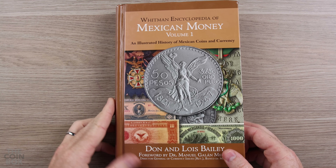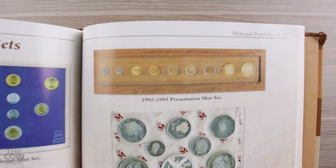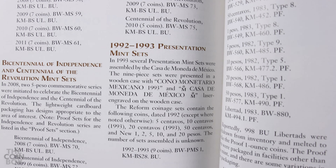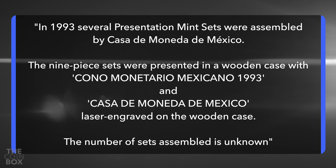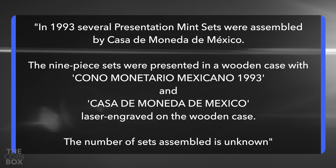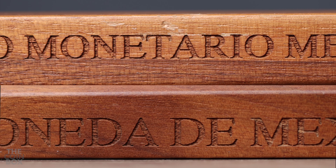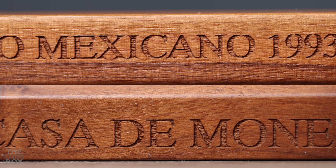When this set was offered to me for sale, I thought I had seen it somewhere before, so I looked it up in Don Bailey's Encyclopedia of Mexican Money, and sure enough, there it was. Don Bailey calls it a 1992-1993 presentation mint set, and he writes that in 1993, several presentation mint sets were assembled by Casa de Moneda de México. The 9-piece sets were presented, but it doesn't say to whom — maybe mint executives. They were presented in a wooden case with 'Cono Monetario Mexicano 1993' and 'Casa de Moneda de Mexico' laser engraved on the wooden case.